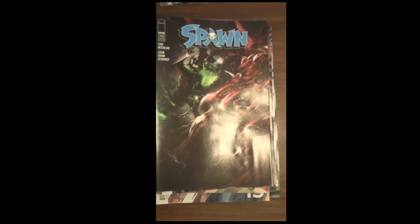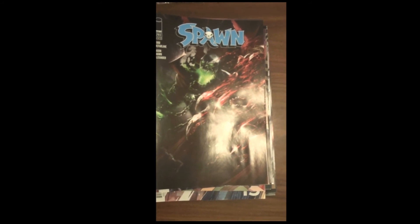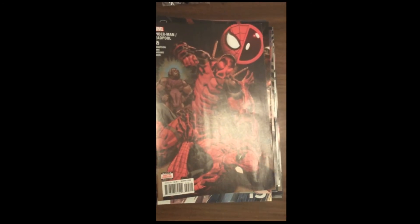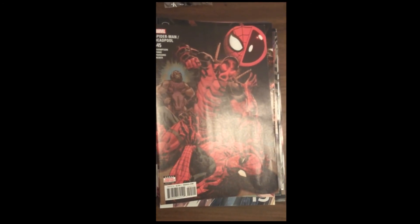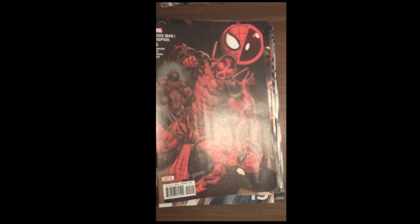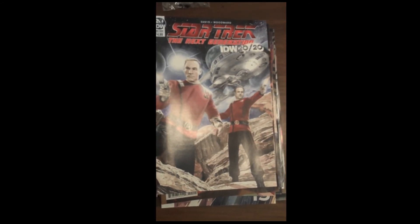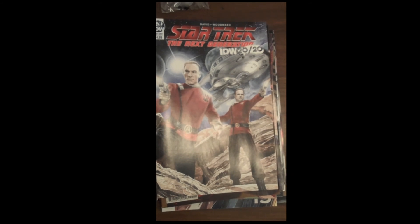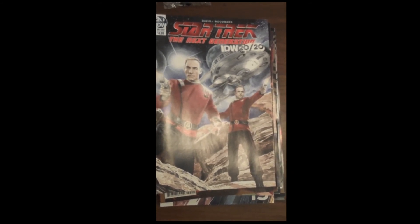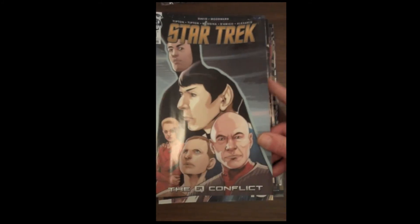Image is up next with issue 293 of Todd McFarlane's Spawn. Those of us that remember buying that book when it first came out, it's hard to imagine we're almost at issue 300. Marvel is up next with issue 45 of Spider-Man Deadpool. IDW is up next with a one-shot comic of Star Trek The Next Generation 2020 — looks like Jean-Luc Picard with hair. Also from IDW, Star Trek The Q Conflict, issue 1.